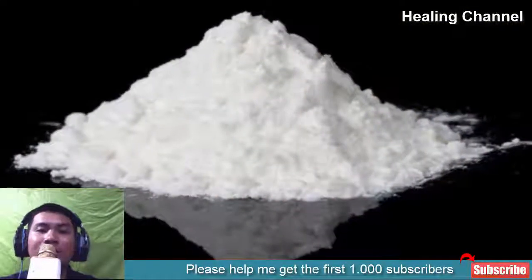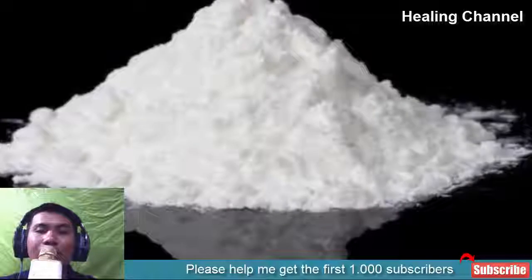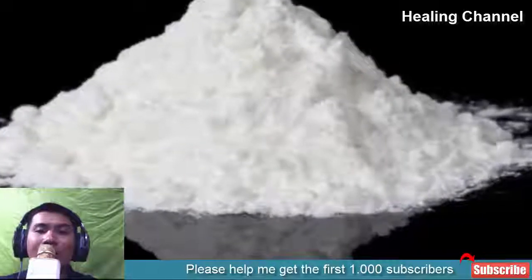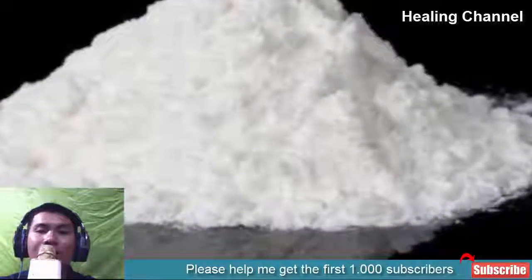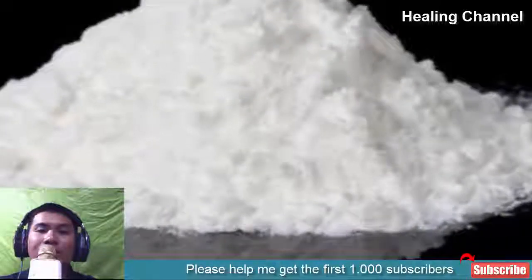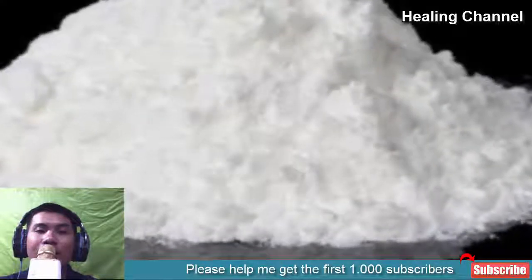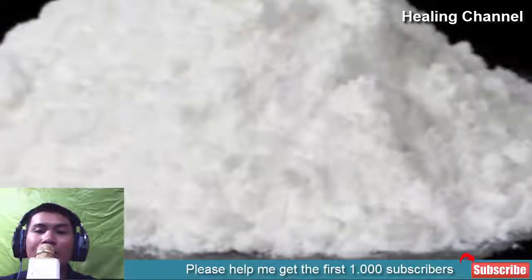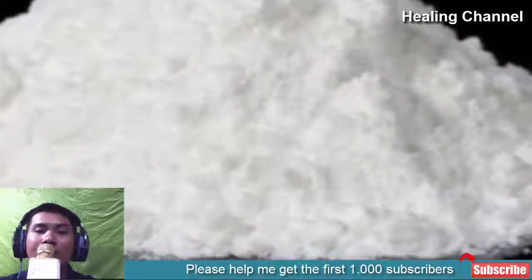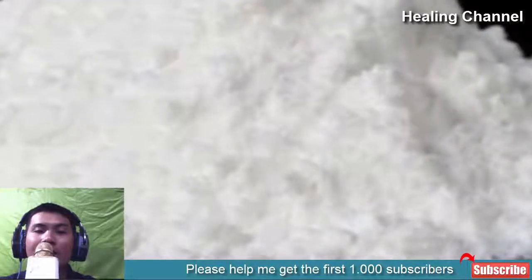7. Boric Acid. Boric acid has been used as a surface cleaner due to its antiseptic property, but its uses go beyond that. You can also use boric acid topically to cure vaginal yeast infection. However, do not start using it without first consulting with your medical professional. It is toxic, and using it too much can lead to debilitating side effects. Do not use it orally, as it can lead to kidney damage and other circulatory diseases.